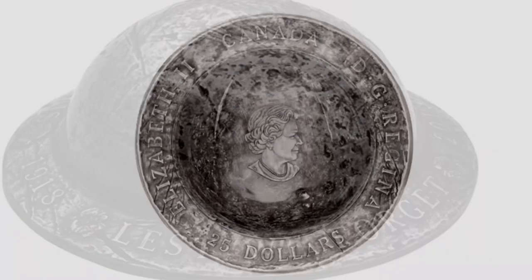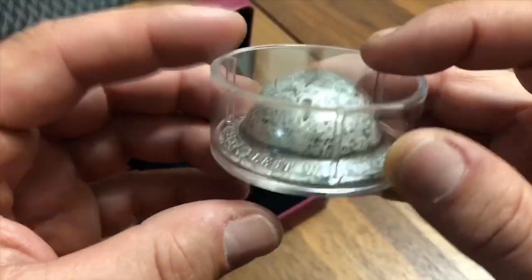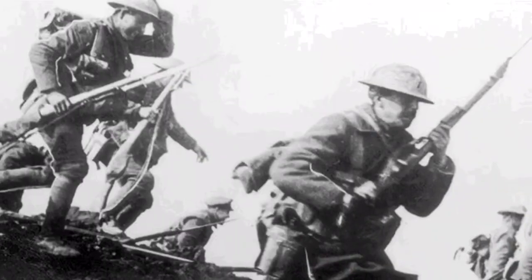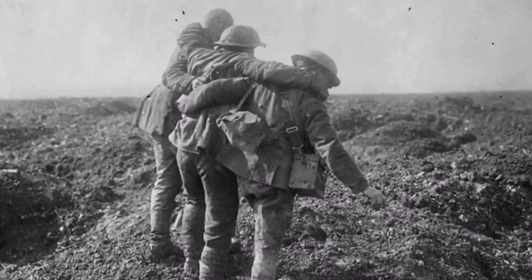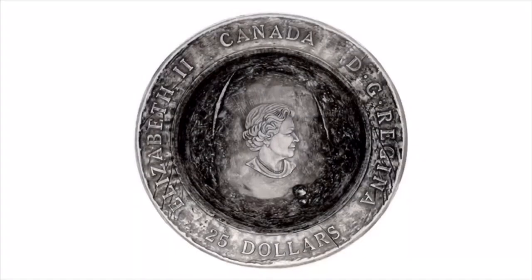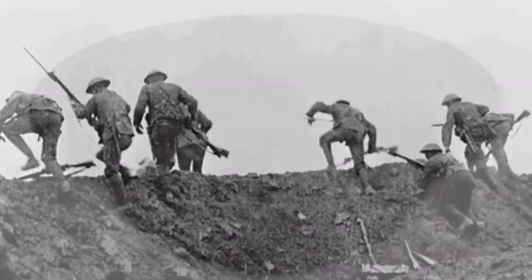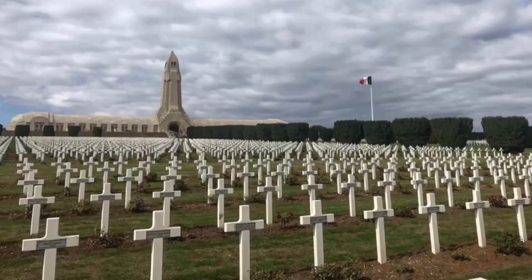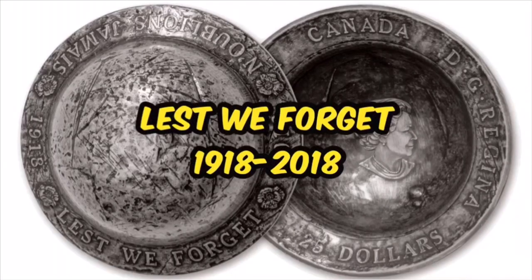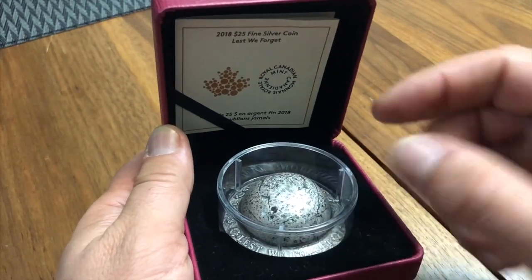The World War One 3D commemorative silver coin — I'm going to show you the coolest coin I've added to my collection so far, and then I'm going to show you where you can find it too. Welcome to Silver Flyer and the quick coin review. Yep, that is a coin in there, believe it or not.